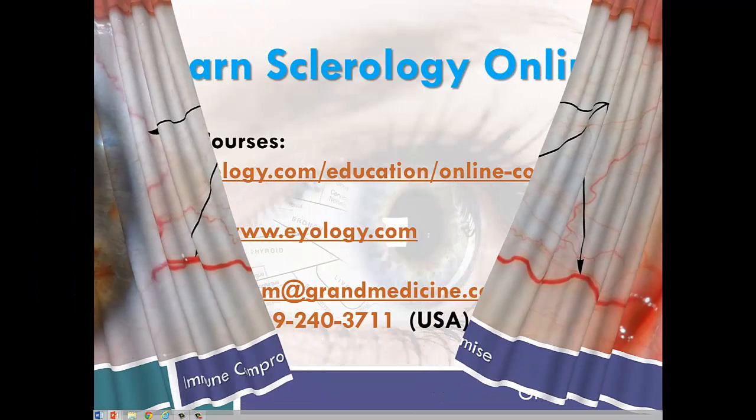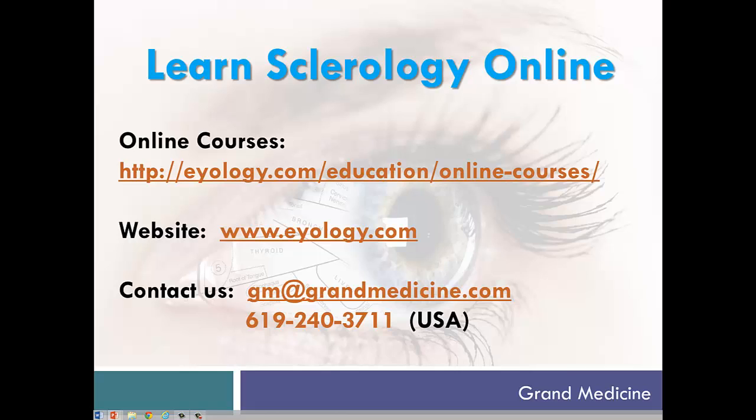Sclerology is such an exciting science — there's just so much more to show you, and you can learn it all. If you're a health professional needing a truly effective and completely natural, quick, and in-depth health evaluation technique, look no further than sclerology. If you're wishing to break into the natural health field, Grand Medicine can help. Thanks for watching.